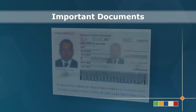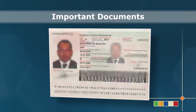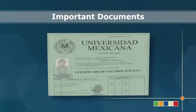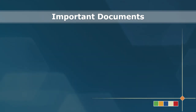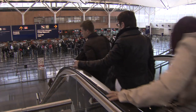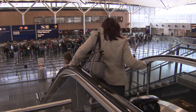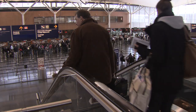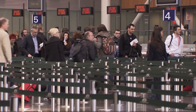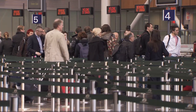A word of advice: it can be much more difficult to get these documents after you have left your country of origin, so take the time to gather them before leaving. If any of your family members are immigrating at a later date, make sure to bring copies of their documents with you as well, in case you need them for any reason prior to your family member's arrival.